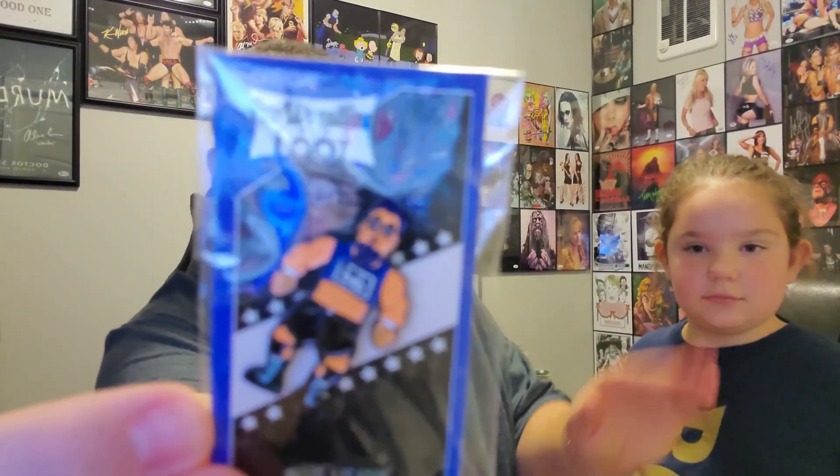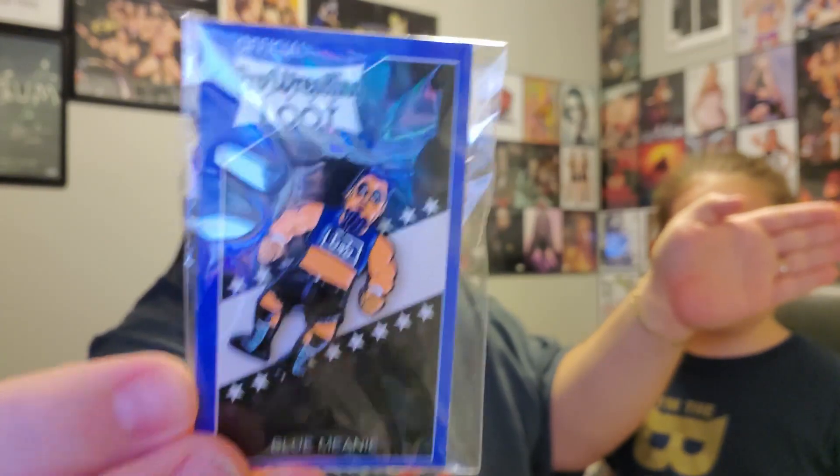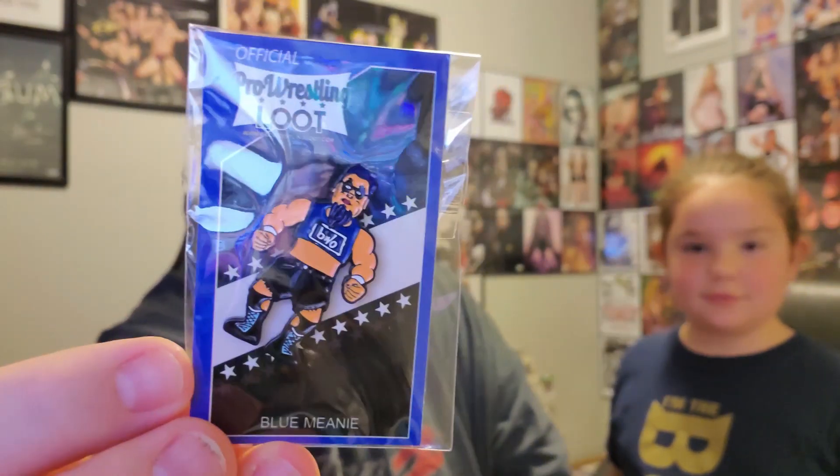Let's see if we can pull the pin out next. Three, two, one. Looks like it's the Blue Meanie from the BWO — with his BWO shirt on. Blue Meanie. He was an ECW guy. It's a cool pin though, I like that. Very neat.